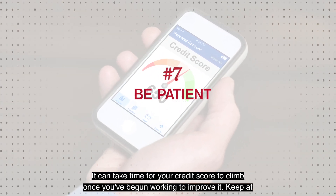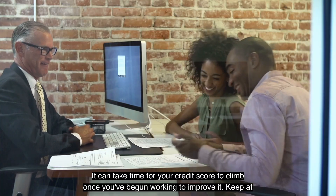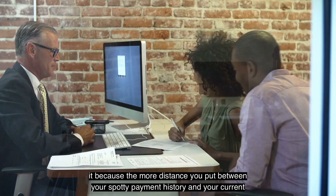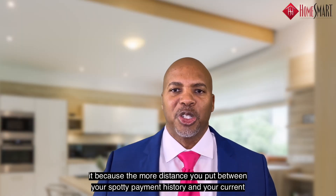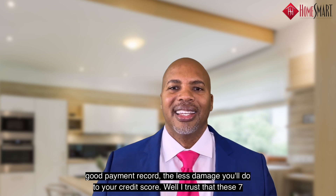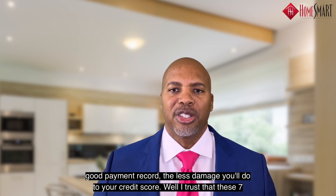Number seven: be patient. It can take time for your credit score to climb once you've begun working on it to improve it. Keep at it, because the more distance you put between your spotty payment history and your current good payment record, the less damage you'll do to your credit score.